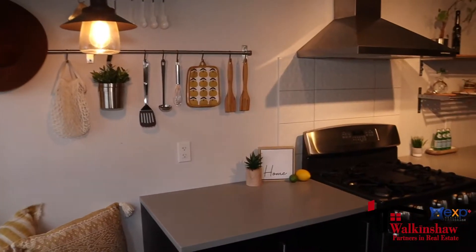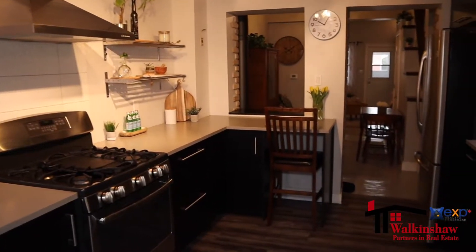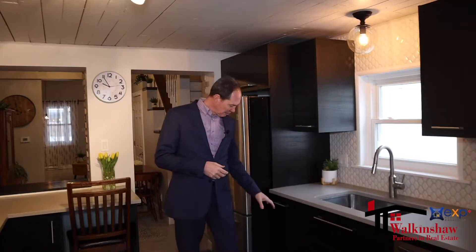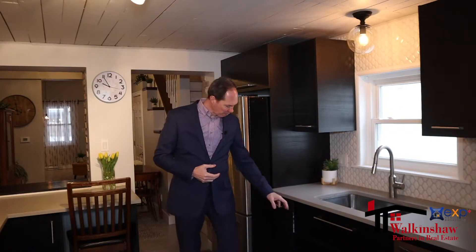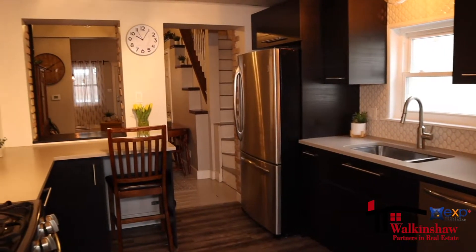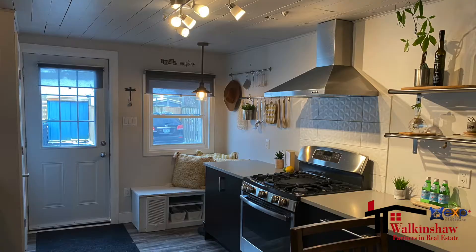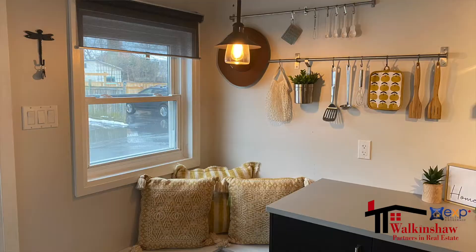There's such a nice mix of modern and the original inside this home. We've got beautiful quartz countertops, stainless steel appliances, lots and lots of cupboard space, modernized pull-outs on lots of the different shelvings all with quiet closures and so much more — including a beautiful gas stove. You definitely have the feel of a new and modern home.